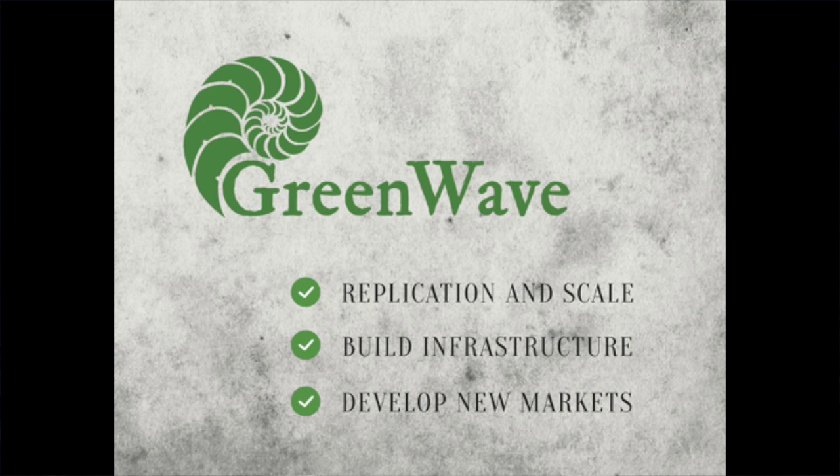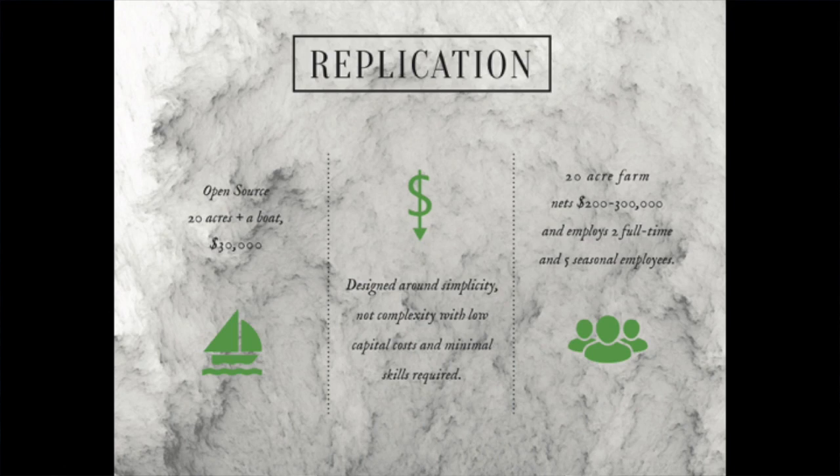We've got a three-legged strategy: replicate our model, build the infrastructure to go to scale, and develop new markets for our farmers' crops. To replicate and scale, we open-sourced our model — we didn't franchise, we didn't patent. Those are tools of the old economy. Anybody with 20 acres, a boat, and $30,000 can start their own farm and be growing the first year. We built our systems around simplicity, requiring low capital costs and minimal skills. Affordable design is the recipe for quick replication.